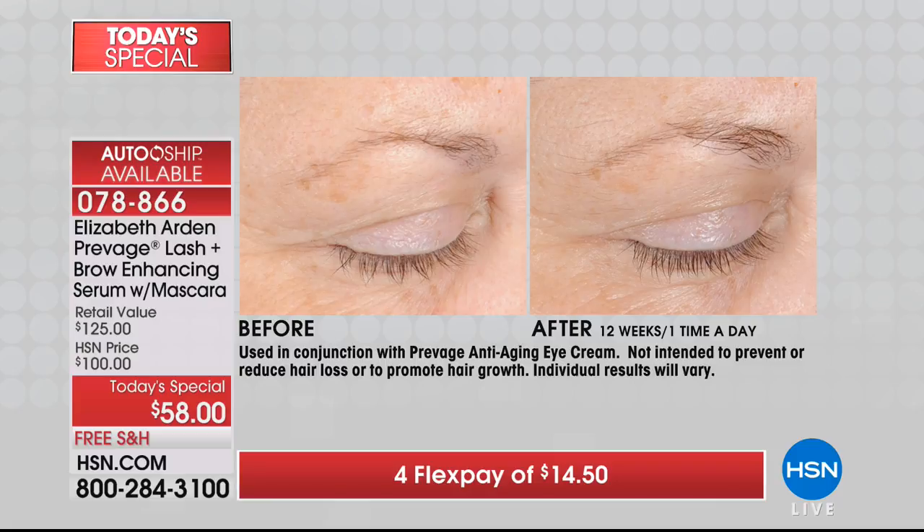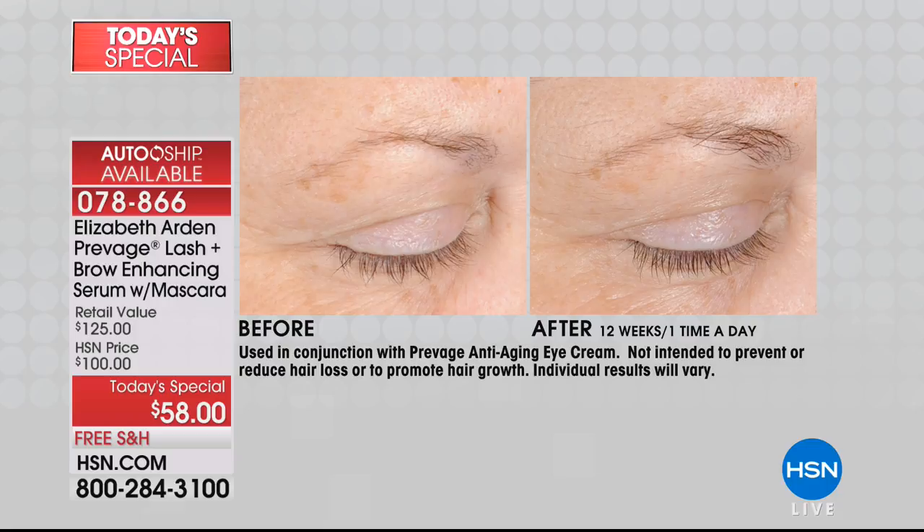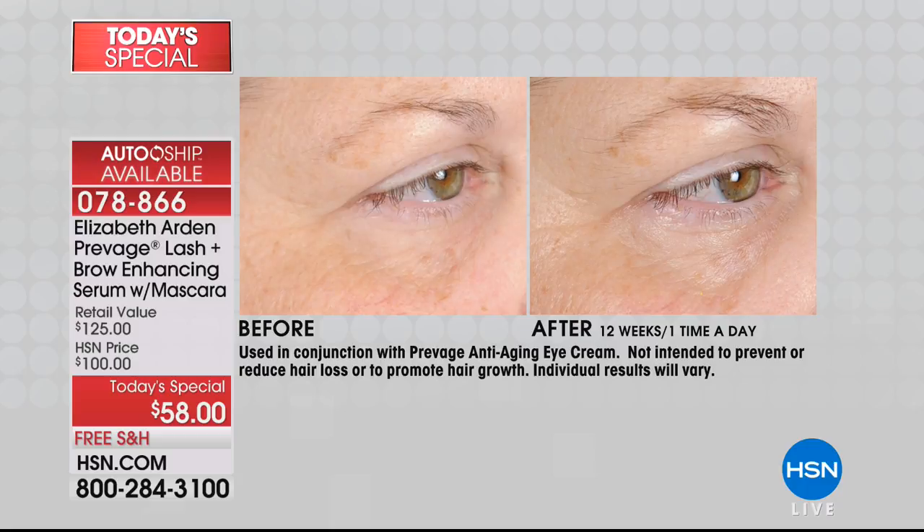Even if you have enhancements like lash extensions or microblading on the eyebrows, you can still use this product — and it's better to use it. Extensions look great but the glue pulls the hair out. For microblading, you want as much hair as possible so it looks more natural. These are all high-maintenance routines, whereas Prevage Lash and Brow is not high-maintenance. It's three seconds to thicker, fuller lashes and brows — your own lashes, your own brows — and you're guaranteed to see results in only two weeks. HSN offers a 30-day money-back guarantee.